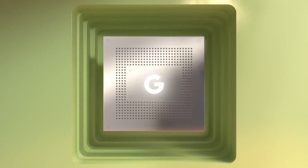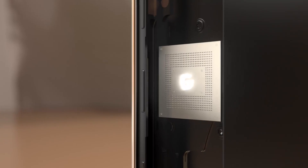Meet the Google Pixel 6 Pro. Fast, smart, and secure, it's the first ever all-Google phone.